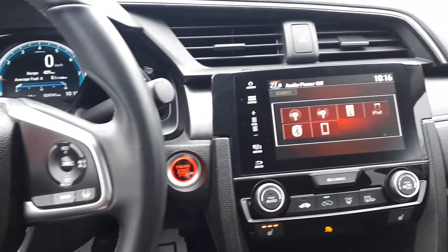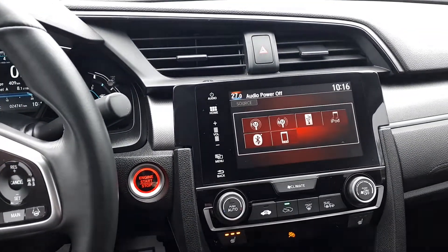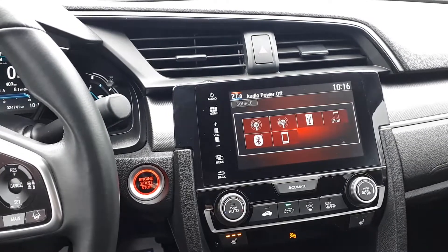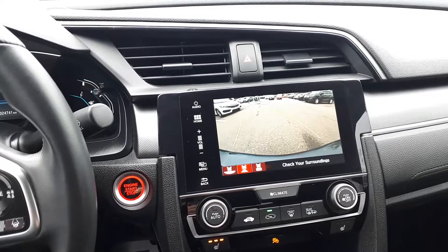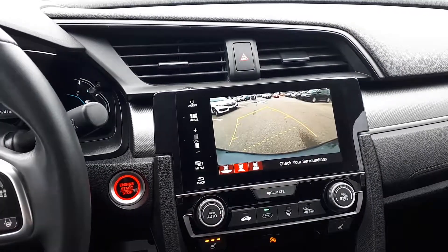It also has FM and AM radio stations, USB inputs, Bluetooth audio and smartphone connection. It has a rear view camera with 3 different viewing modes.